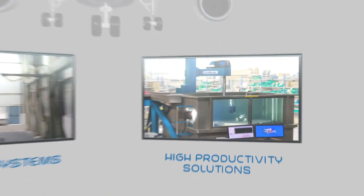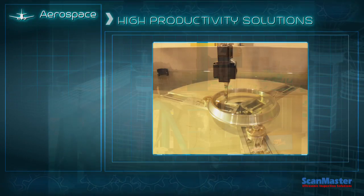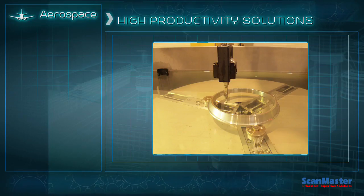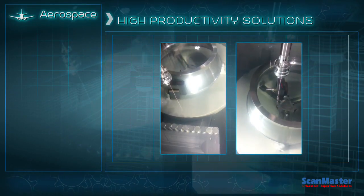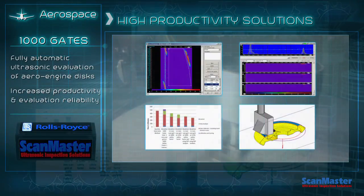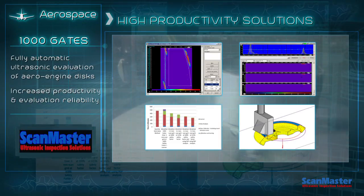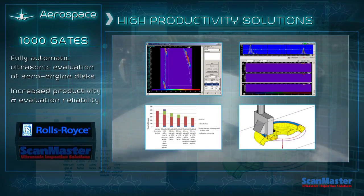ScanMaster, the pioneer in digital ultrasonic immersion disc inspection, continues its innovative path by introducing advanced productivity solutions, including 1000 gates, a joint development with Rolls-Royce for fully automatic ultrasonic evaluation of aero engine discs.